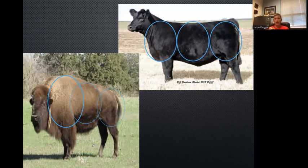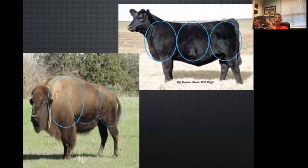We don't mind them having a little stoutness of shoulder, a little bit of mass, but we want them to get stouter and bigger as you go back through that rib cage, gut, hip, and hind quarter.